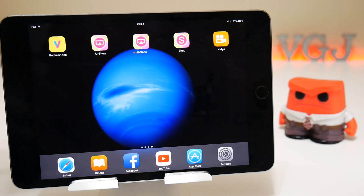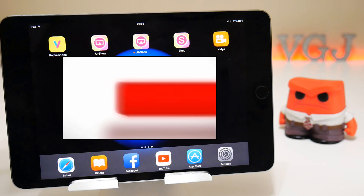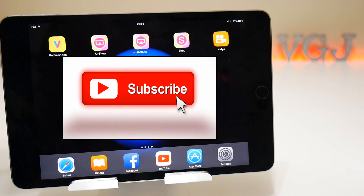Like the video if you enjoyed it, and subscribe to the Video Gadgets Journal as I will be covering more iOS screen recording content in the future. Otherwise, enjoy the rest of your tech day, stop being angry, bye for now.